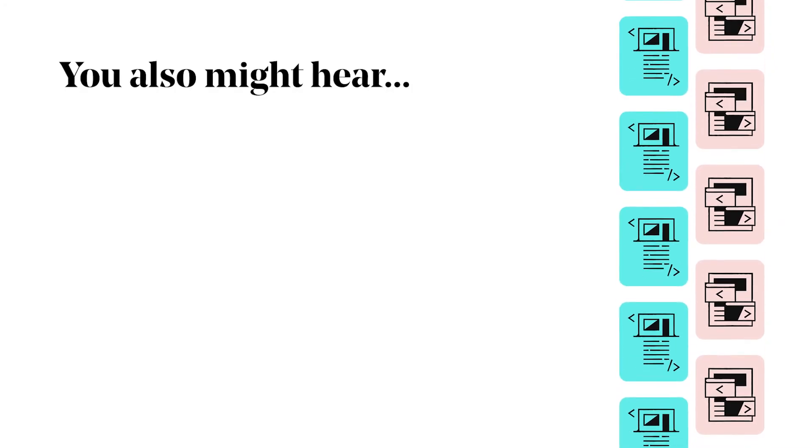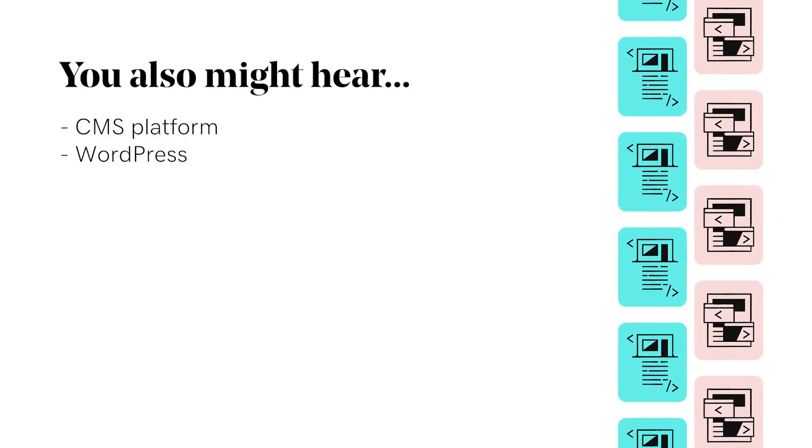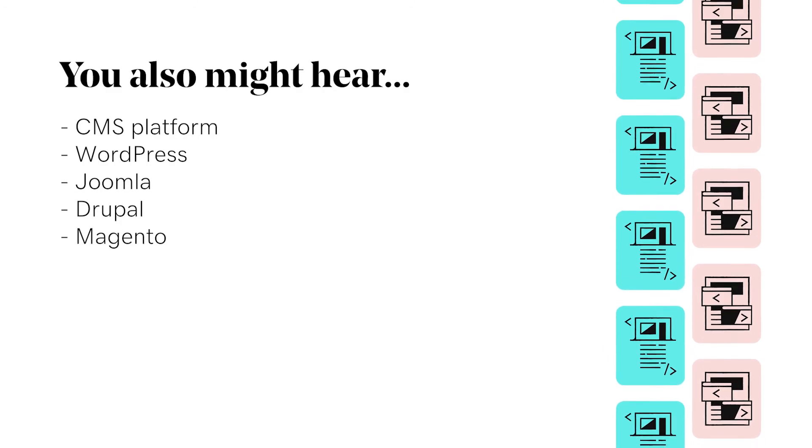You also might hear the term CMS Platform — examples include WordPress, Joomla, Drupal, and Magento.